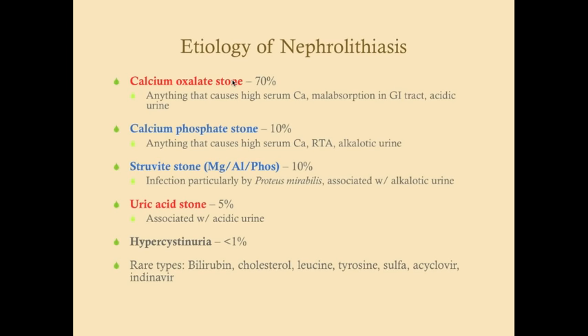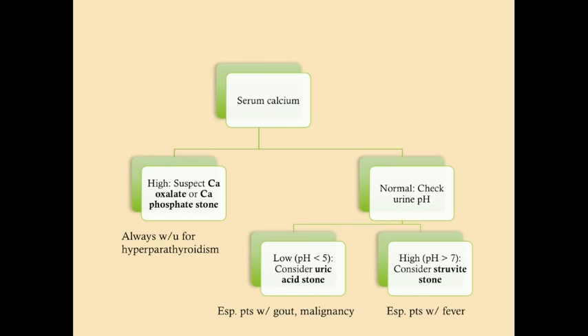Calcium phosphate stones and struvite stones are tied for second most common. There are also rare stone types: bilirubin, cholesterol, leucine, tyrosine, sulfa, acyclovir, and indinavir — the last three caused by medications. Indinavir is given to patients with HIV and AIDS. Bilirubin stones typically form in patients with hepatic disease, and cholesterol stones form in patients with nephrotic syndrome. Cysteine stones are the number one cause of nephrolithiasis in children.